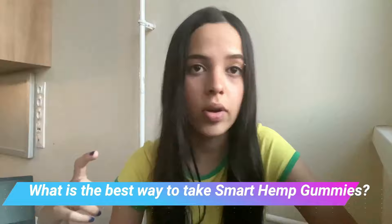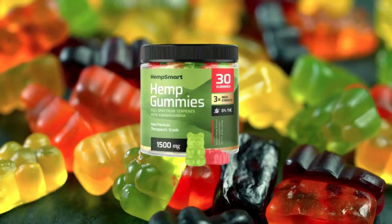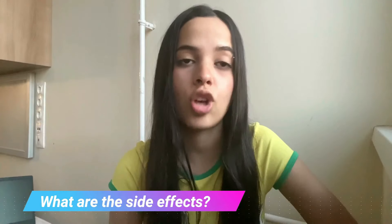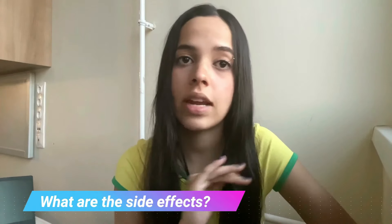What is the best way to take Smart Hemp? Every bottle consists of 60 gummies made with the finest quality ingredients. According to the makers of this product, you can take one gummy every day, and they also suggest taking the supplement consistently over a few weeks for maximum benefits.